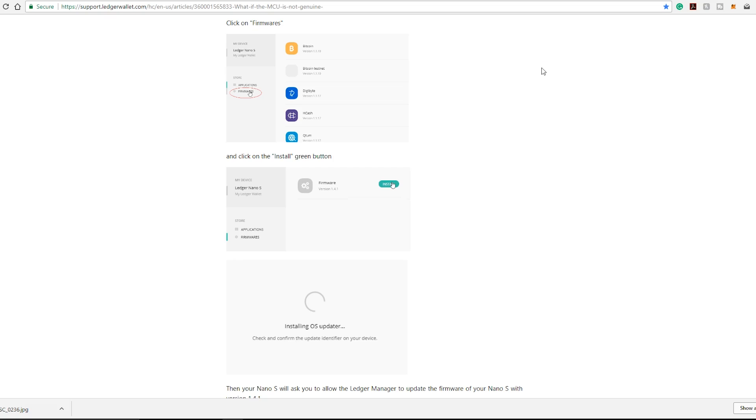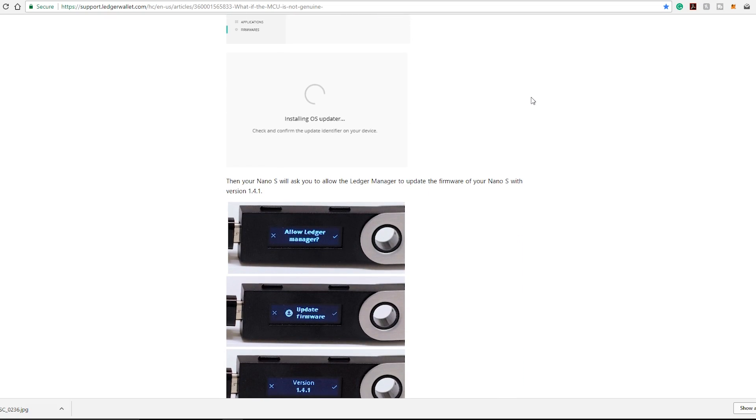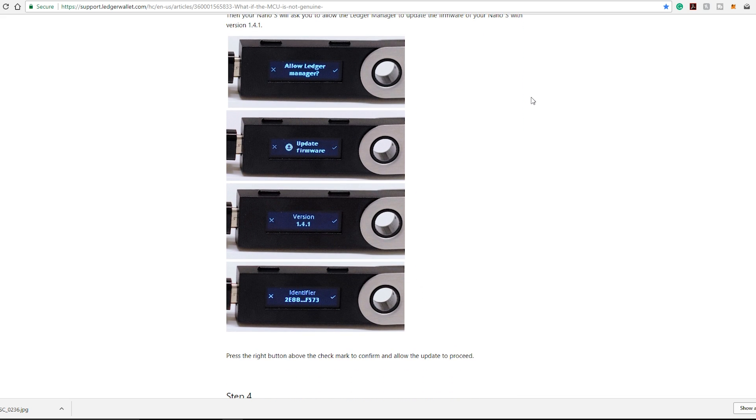You then go to the Firmwares tab and go through the same update process — I'll link my firmware installation video again up here to walk you through it. Some of you have also said it's gotten stuck on "installing OS updater" in the Ledger Manager on your computer, just spinning and spinning. If that's the case, you're likely missing the step where you have to click the checkmark on your Ledger device to say "allow Ledger Manager." If it keeps spinning and you don't get the prompt on your device, just unplug it, close Ledger Manager, replug it, open Ledger Manager again, and give it another go — it should work fine.